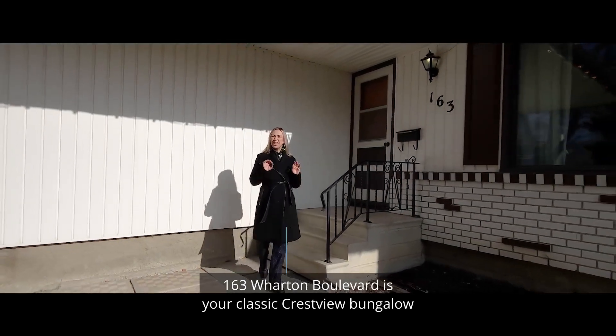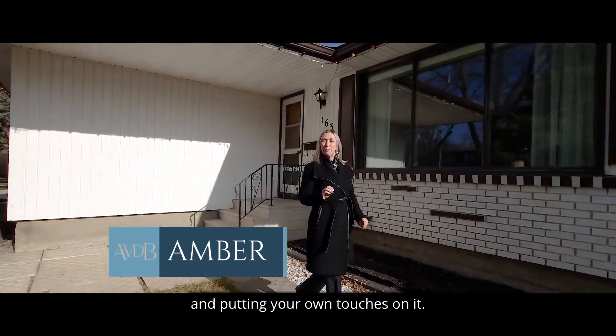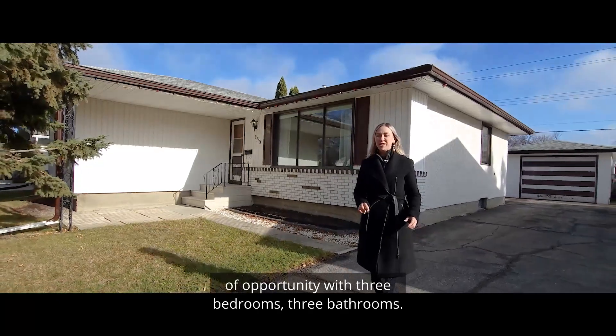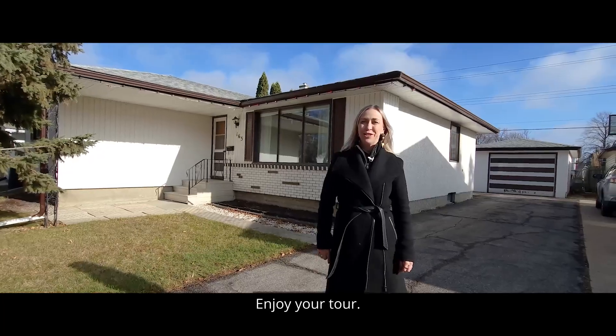163 Wharton Boulevard is your classic Crestview bungalow with an L-shaped layout, perfect for opening up and putting your own touches on it. With 2,500 square feet of living space, you've got lots of opportunity with three bedrooms, three bathrooms. It's straight, it's solid, it's mechanically updated, and it's waiting for you. Enjoy your tour.